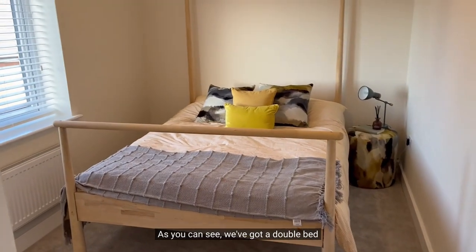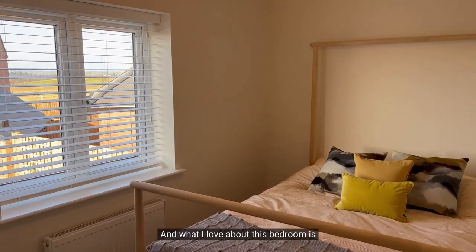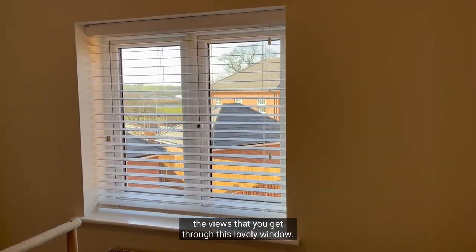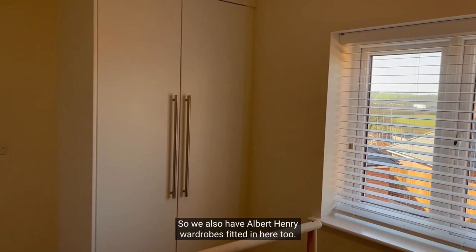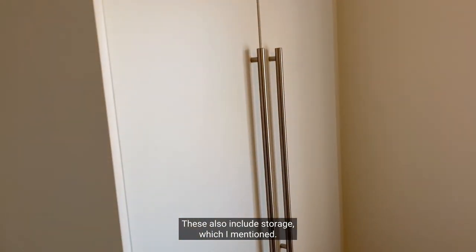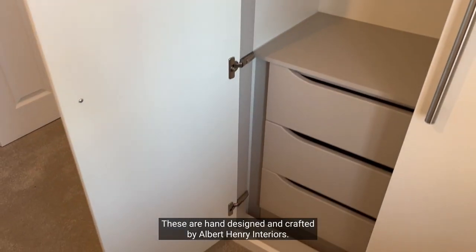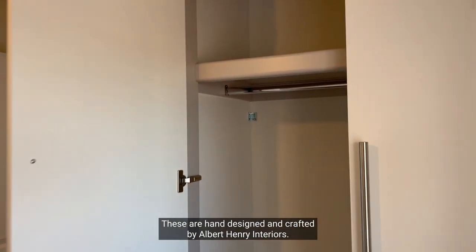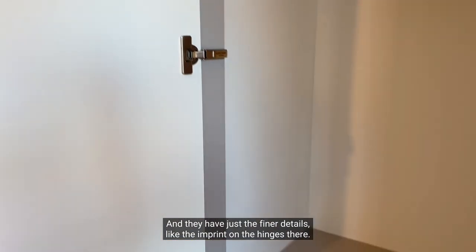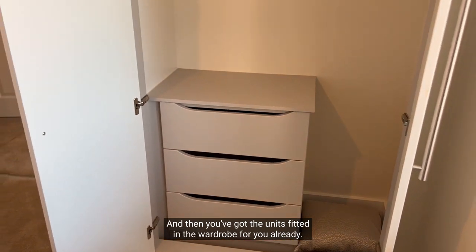As you can see we've got a double bed fitted nicely in here with bedside tables either side, and what I love about this bedroom is the views that you get through this lovely window. We also have Albert Henry wardrobes fitted in here too, which also include storage. These are hand designed and crafted by Albert Henry Interiors and they have just the finer details like the imprint on the hinges, and the units are fitted in the wardrobe for you already.